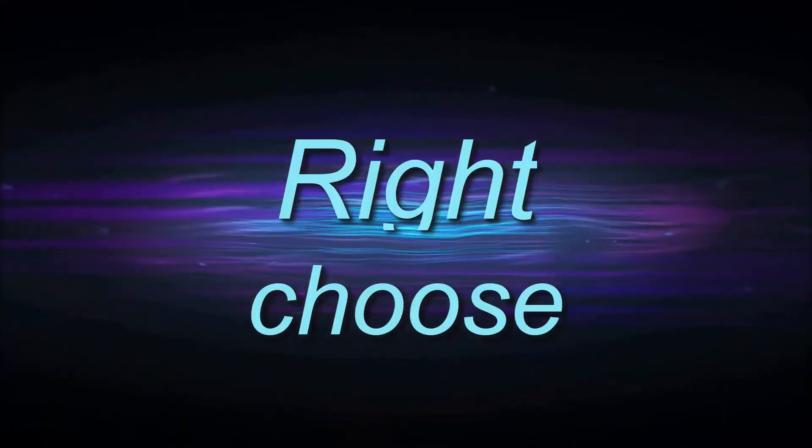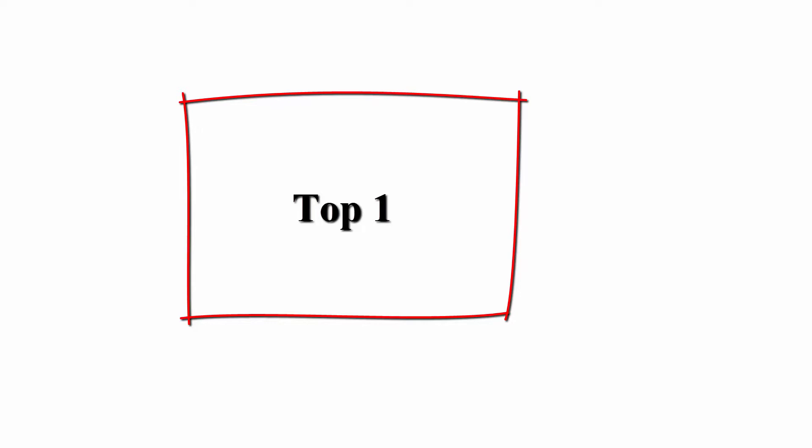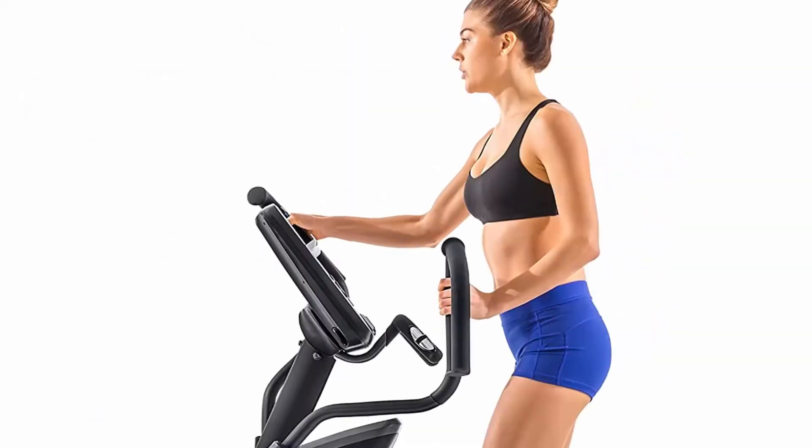Welcome to Right Shoes Top 10 Best Elliptical Machines in 2022. Top 1: Nautilus Elliptical Series. Your purchase includes one Nautilus Elliptical Trainer E618.